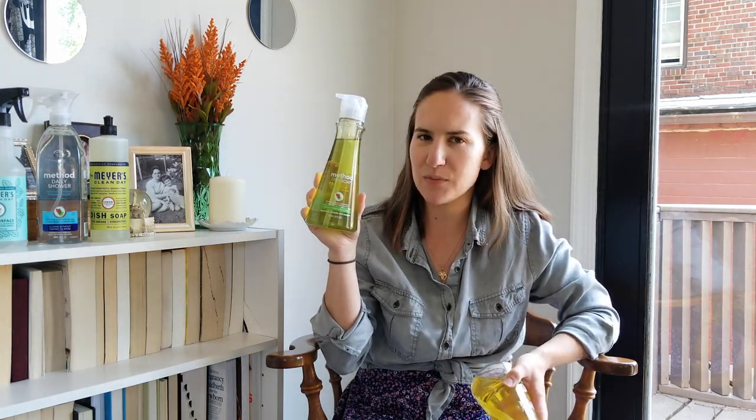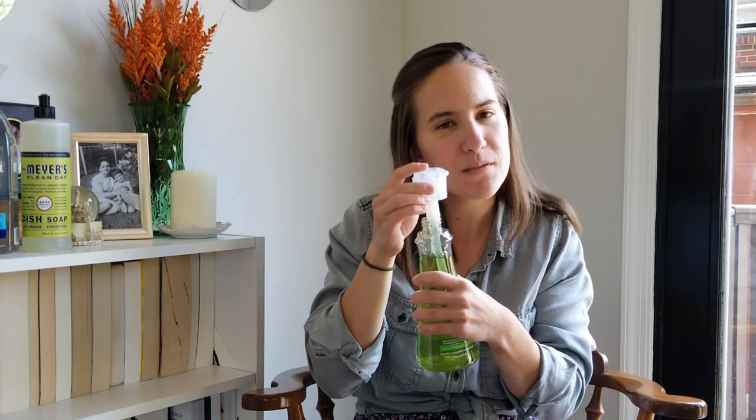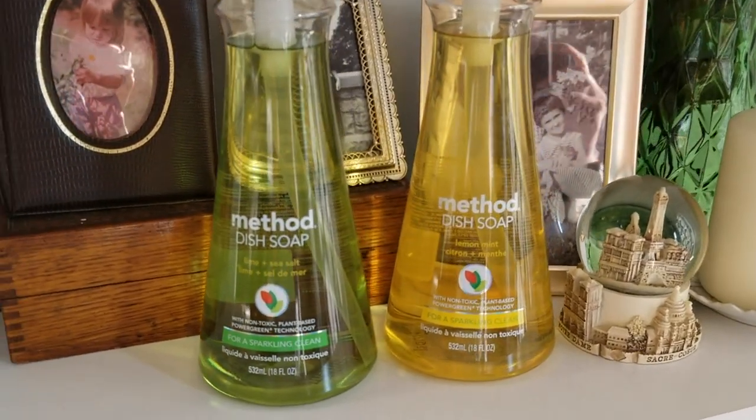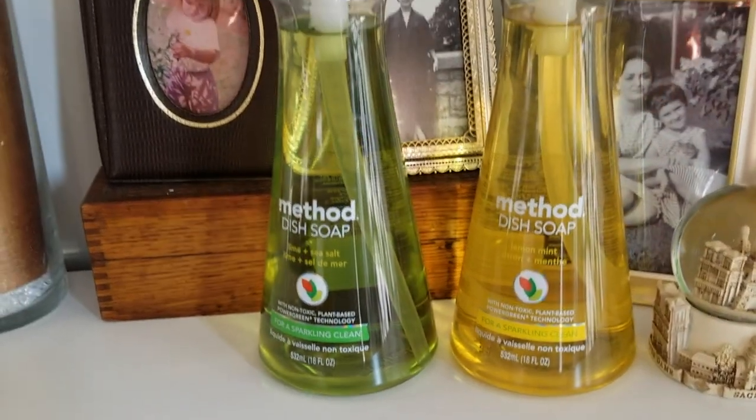For Method dish soap I got the lime and sea salt, which I am obsessed with. It smells like the regular spray but a little different, and it's in a pump which is probably my favorite dish soap right now. I also picked up the lemon mint scent, which smells pretty good too. I didn't get the refill since I wasn't sure how it smelled — I'll save that for next order. Since we don't have a dishwasher and hand wash everything, we burn through dish soap pretty fast.